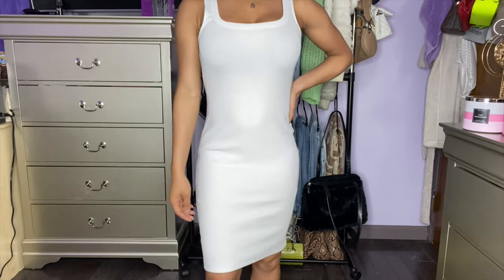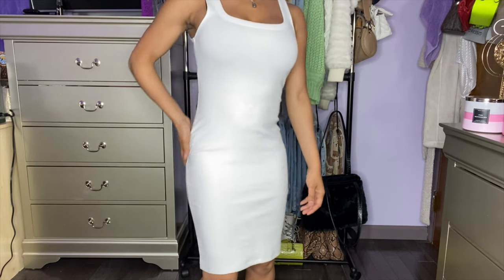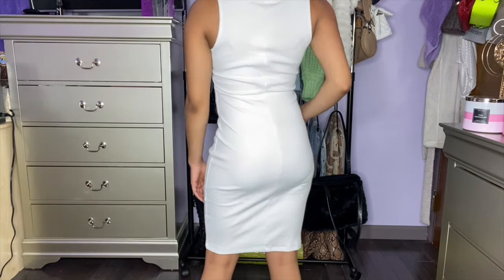First up is dresses — sundresses or dresses — because dresses are a summer essential. It's hot and sometimes you just want to throw something on and still be cute, comfy, and cool. The first dresses are from H&M and they were $9.99 a piece. I got them in a size extra small. So this is the first one — it's a white ribbed bodycon dress, kind of like a wife beater. Really cute, fits me nice and snug. I usually wear a size small but the extra small was fitting me real nice, hugging my body right and making me look snatched.